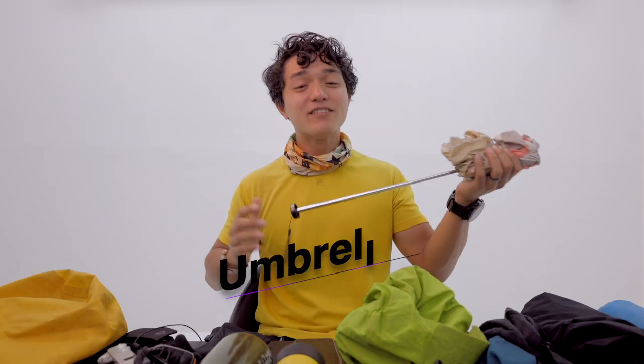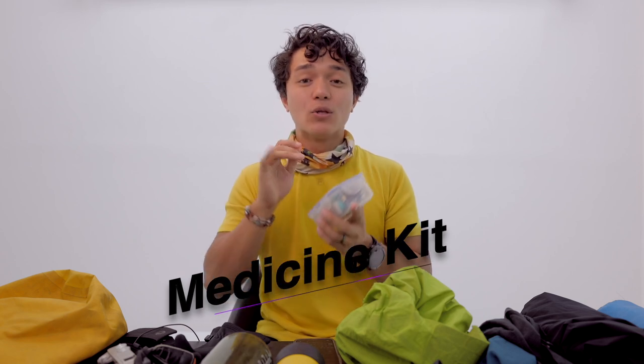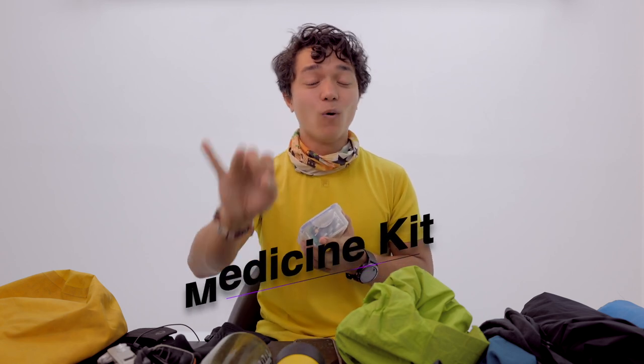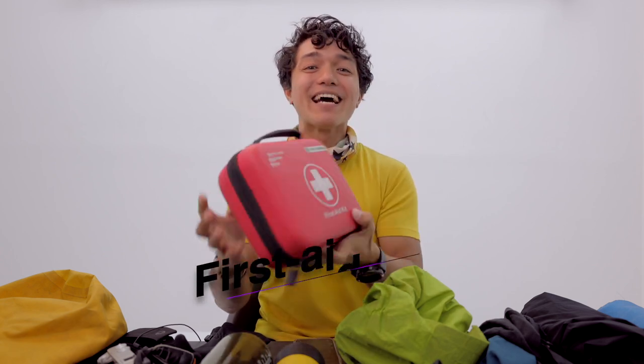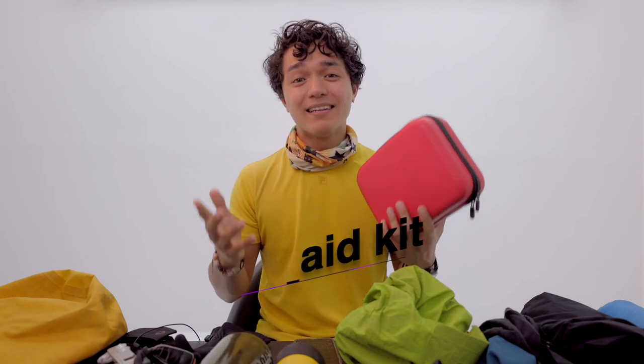Umbrella. I always bring one when I do any hike in the Philippines. Sometimes I find it better to use an umbrella than a raincoat, depending on the rain or the drizzle. Personalized med kit — have your own med kit. Don't rely on your guide, team lead, or organizer. It's best to have your own. First aid kit — I always bring this when I do any hike. It's best for you to have your own basic first aid kit as well, like band-aids among others.